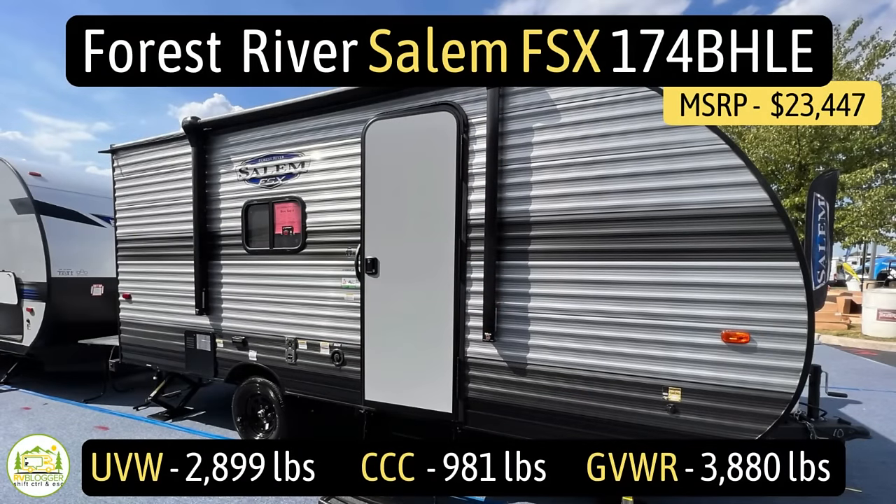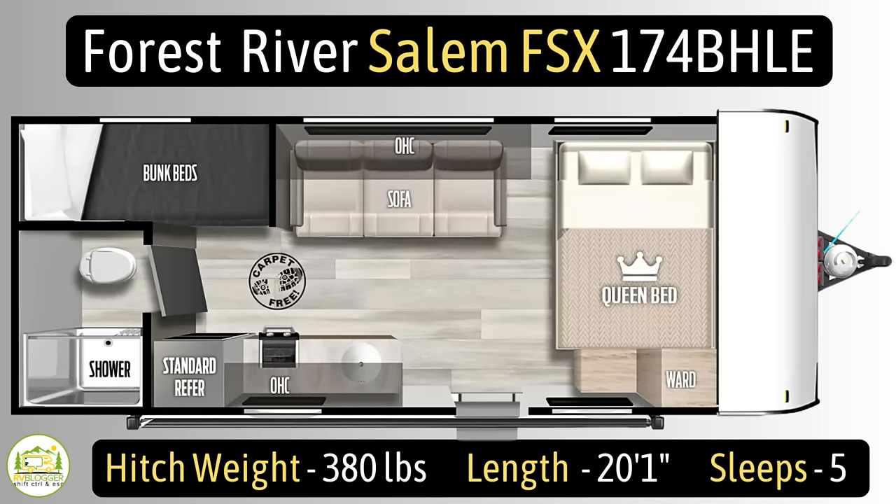This travel trailer is the Forest River Salem FSX, model number 174BHLE. It has an unloaded weight of 2,899 pounds, a cargo carry capacity of 981 pounds, for an overall gross vehicle weight rating of 3,880 pounds. The hitch weight is 380 pounds. It measures in at 20 feet, one inch long, and it can sleep up to five people.